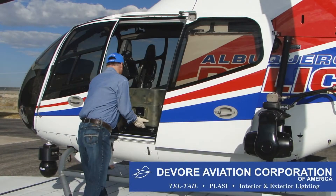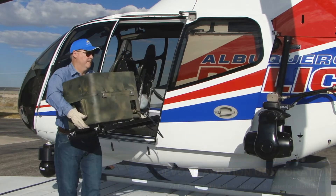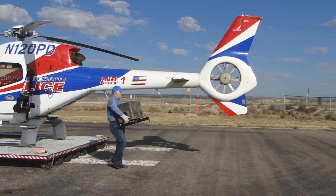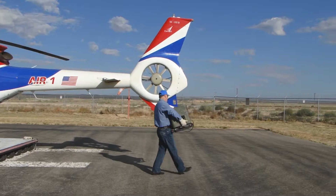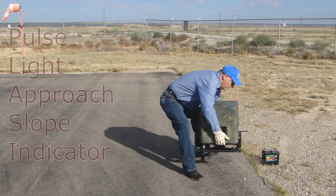DeVore Aviation is proud to present the Infrared IR Portable Mini PLASI series. Unlike the competitor's visual approach landing aids, the DeVore Aviation Mini PLASI, or Pulse Light Approach Slope Indicator, utilizes a single light source which changes both color and pulse rate to guide pilots on a safe glide path.